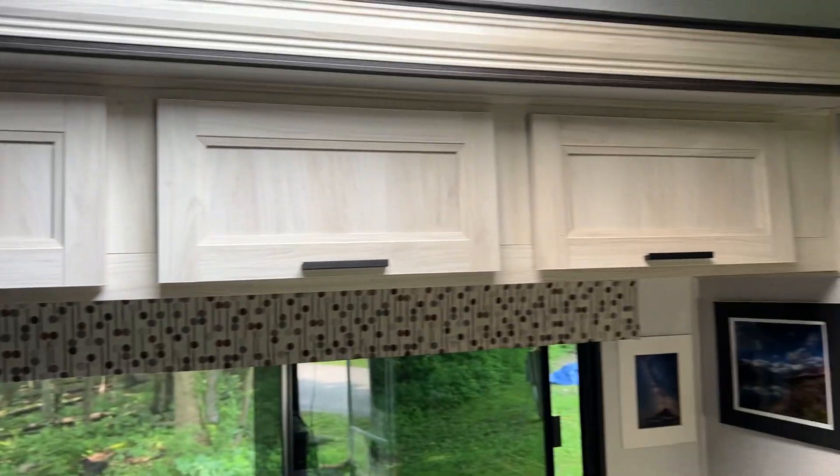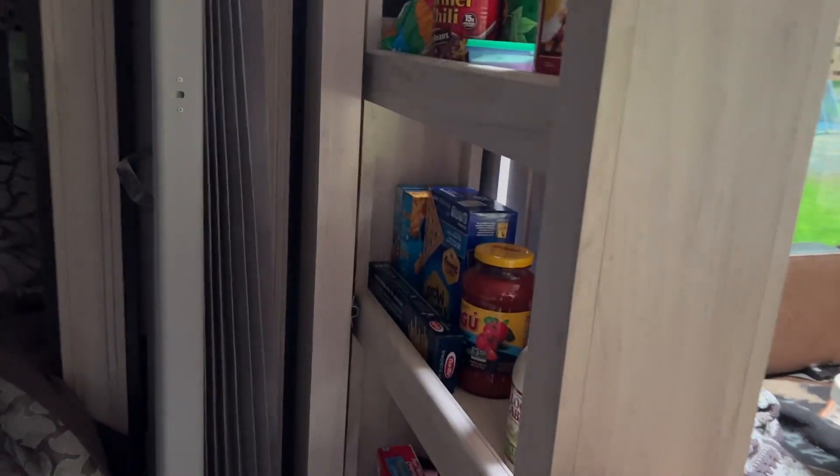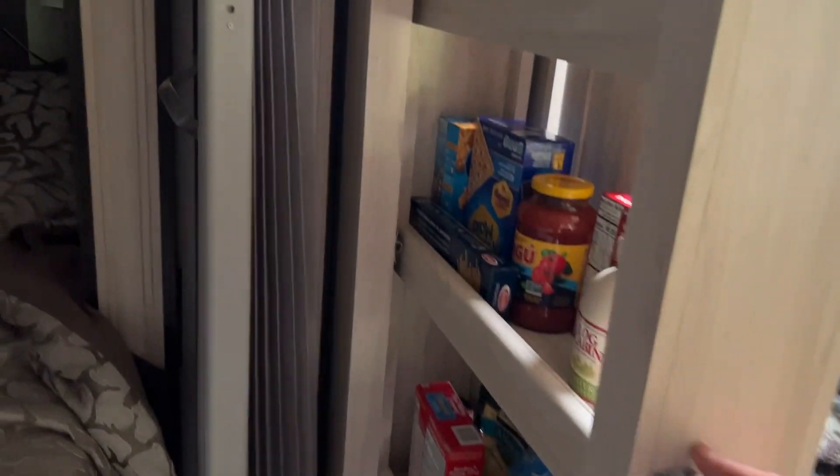Over here there's lots of cabinet space, a skylight. That's a pantry — it slides out. They are really in there, so it slides out and you can put all your food in there, your dry stuff.